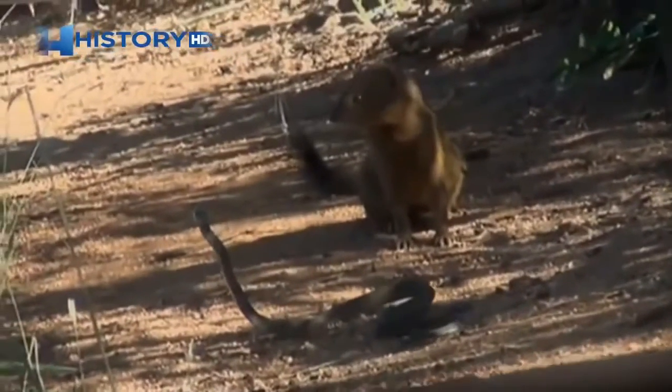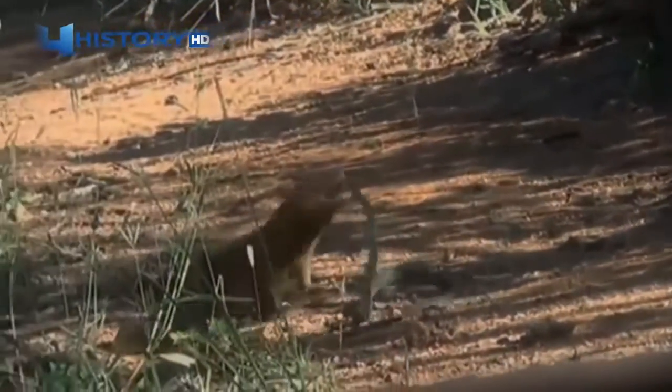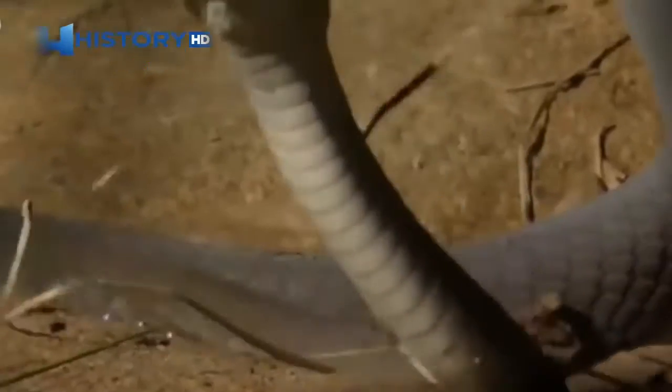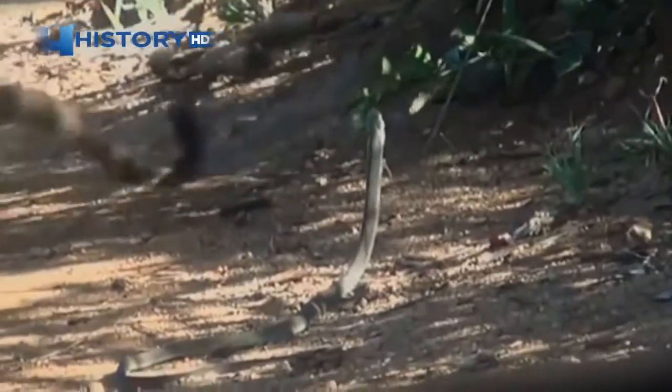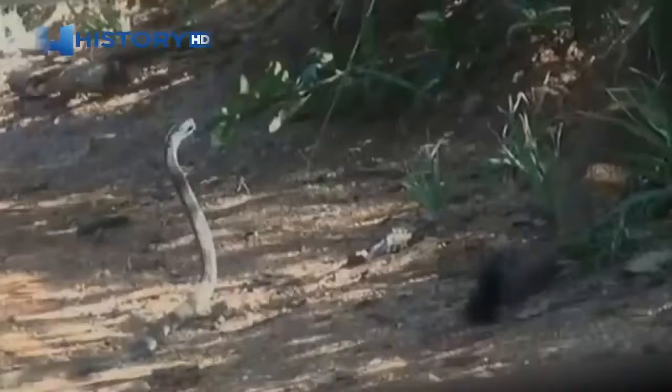It's the stuff of legend — mongoose versus snake. Often talked about, almost never seen, especially when that snake is the most dangerous in Africa. Mongoose are famous snake hunters, but it's very rarely witnessed. Even more rare is having your camera handy when a mongoose goes after one of the most infamous snakes of all: the black mamba.